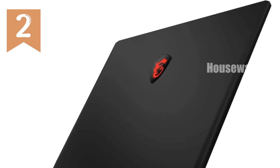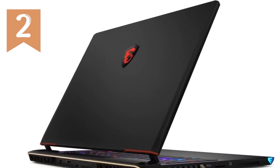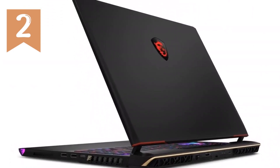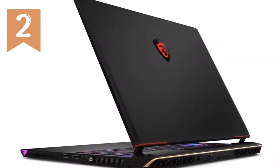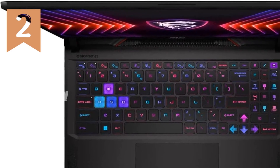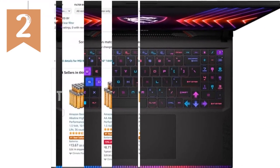Connectivity is another strong suit of the MSI Raider GE68HX, with Thunderbolt 4 ports for ultra-fast data transfer and the latest Wi-Fi 7 for high-speed wireless connectivity. Whether you're downloading large files, streaming high-quality video, or connecting multiple peripherals, this laptop handles it all with ease.